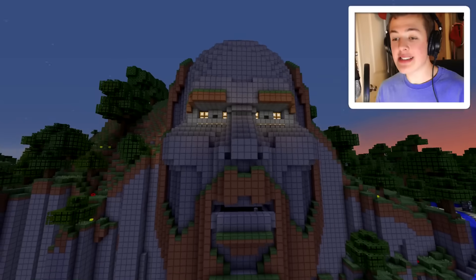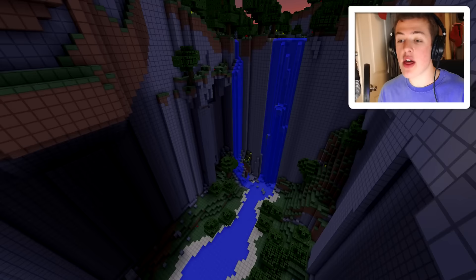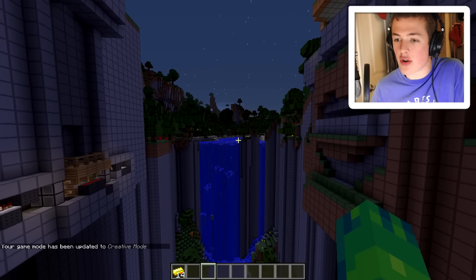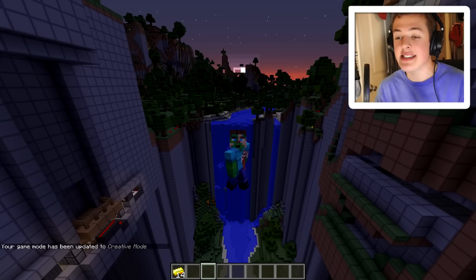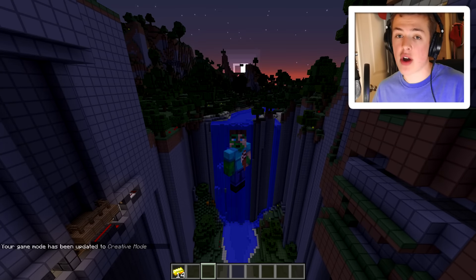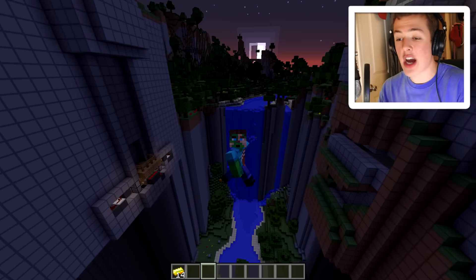Obviously now we have command blocks and stuff like that, so Minecraft became way more advanced after this. But this is definitely super cool. You can see he opens his eyes — everything is done completely using redstone and pistons. Anyway, that's pretty much everything I wanted to show in this map. I never actually played this before, so I wanted to give it a shot. If you want to try it out for yourself in the latest version of Minecraft, I'll leave a link in the description.